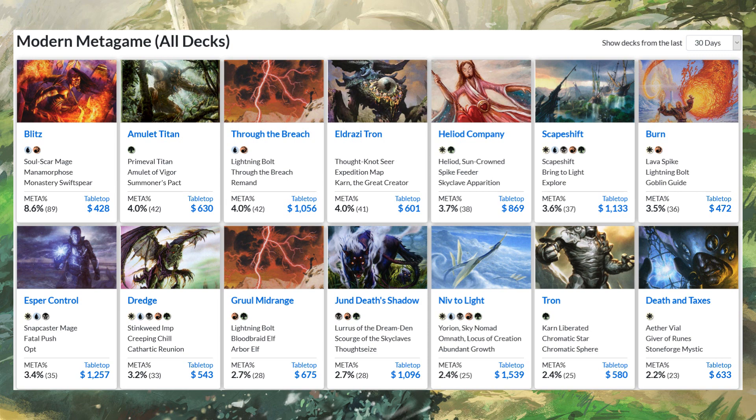The decks are cheaper than I think they've ever been. There are still some expensive decks — some still over a thousand dollars — mostly the ones with expensive mana bases like Esper Control, Niv to Light, Scapeshift, where the number of colors directly correlates to high prices. But you're looking at like $400 for Blitz, $500 for Dredge, and Amulet Titan, which typically runs $800 to $1200, is down to about $600.